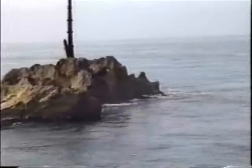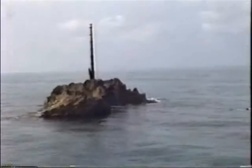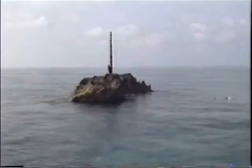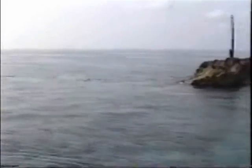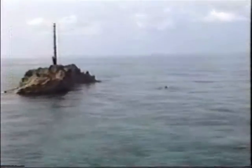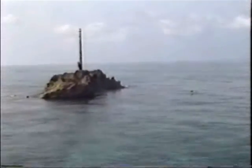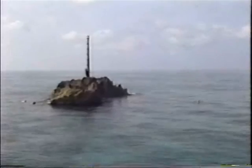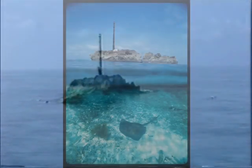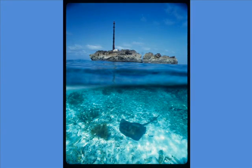As we worked on the site, the only really speck of land that we could see was this. This is called Memory Rock. And Memory Rock is the most godforsaken island I think that could be imagined. It's the size of, at best, a small house. And it's nothing but sharp, jagged rock.